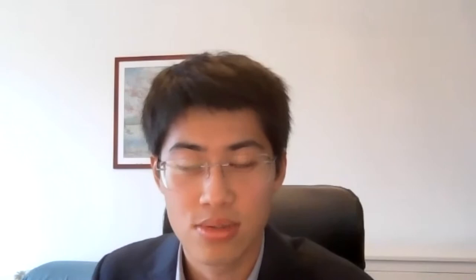My name is Catherine Klaes. I'm an associate professor in the Department of Medicine at McMaster University and in the Department of HEI. My name is Eduard Fu. I'm a PhD student at the Department of Clinical Epidemiology at Leiden University Medical Center in the Netherlands, and together with Dr. Catherine Klaes we are here to discuss the findings of our review entitled 'Forgotten Technology in the COVID-19 Pandemic: Filtration Properties of Cloth and Cloth Masks, a Narrative Review,' which is now published in Mayo Clinic Proceedings.